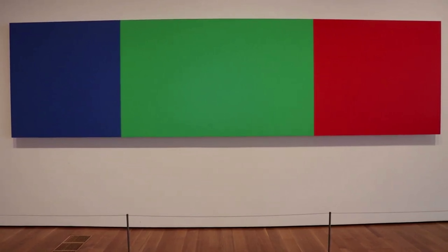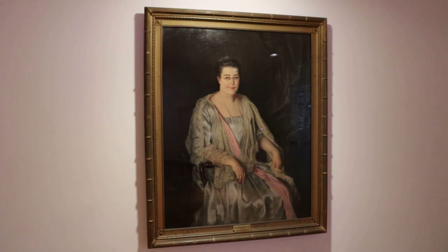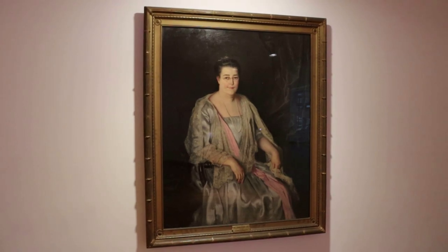Starting out inside, here's an Ellsworth Kelly triptych. Here's a portrait of Harriet Hattie High, the woman who donated her mansion to be the original art museum in 1926.